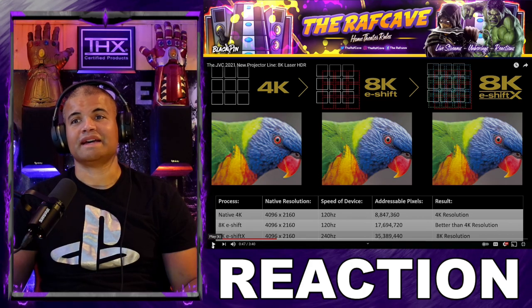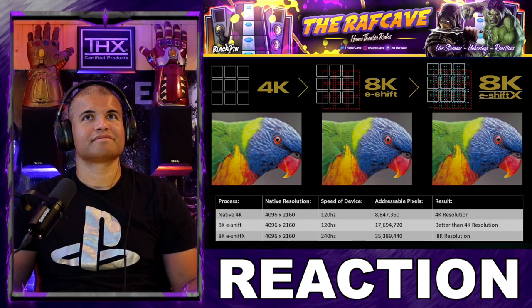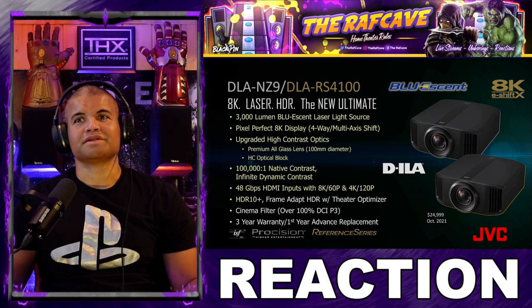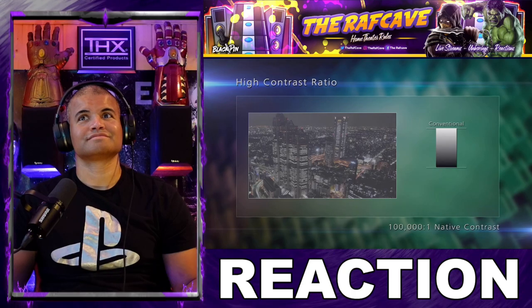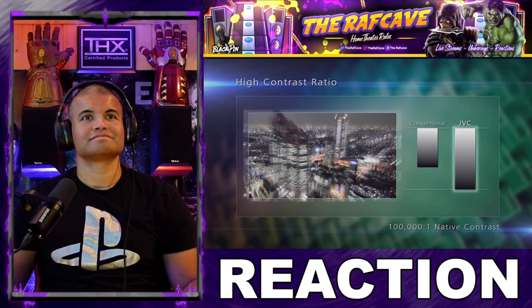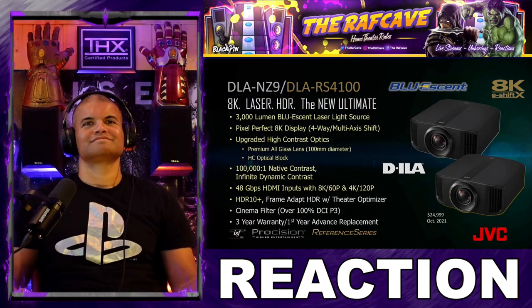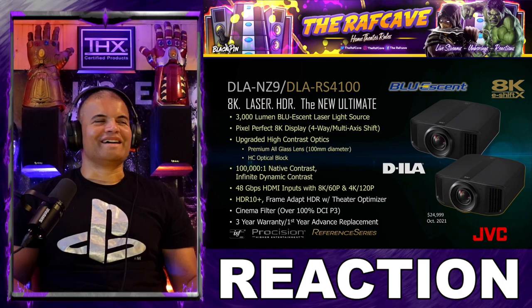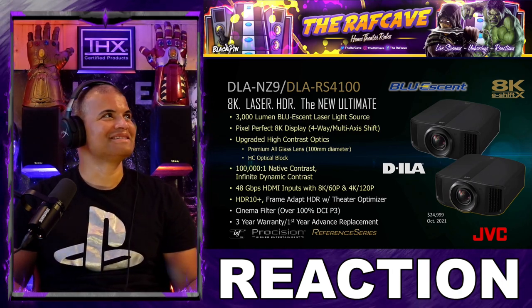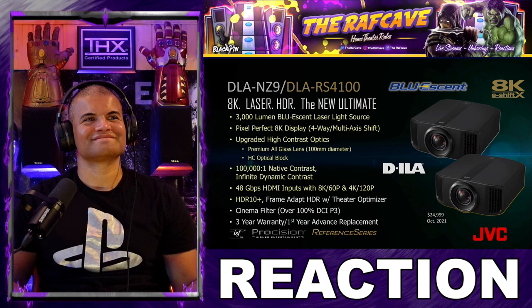JVC's newest form of pixel shifting is 8K e-shift X. The premium 100mm all-glass lens sounds incredible, and the upgraded high-contrast optical block ensures the very best picture quality even on the largest home theater screens. JVC has long been known for high-contrast optics. The NZ9 and RS4100 have over 100,000 to one native contrast ratio while being a laser projector, with infinite dynamic contrast. New 48-gigabit HDMI inputs — if I had the money — and 4K 120 for today's high-resolution, high-frame-rate gaming systems.